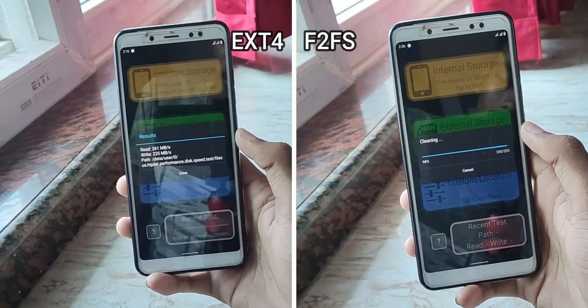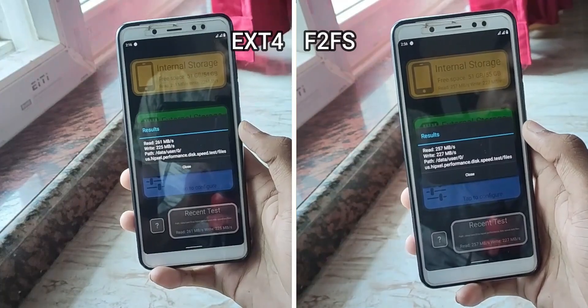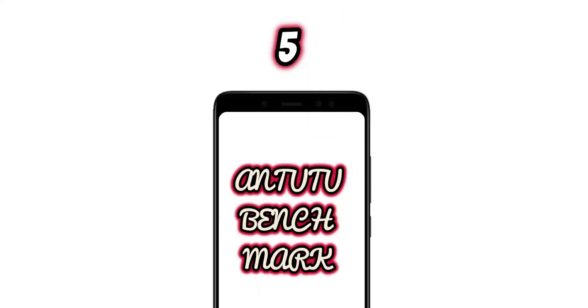EXT4 completed the storage test first and the difference between the two is very minor, so I'll give it a tie and award one point to each. Let's start with the N22 benchmarking test.